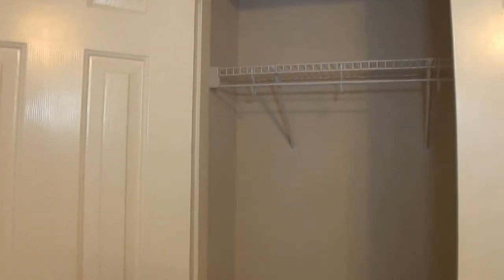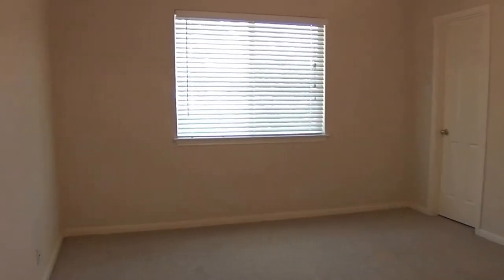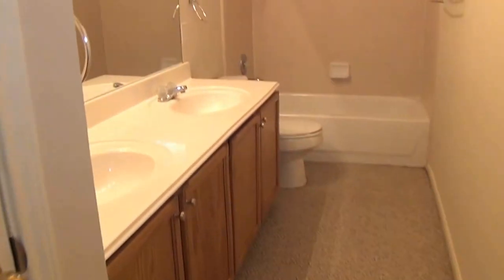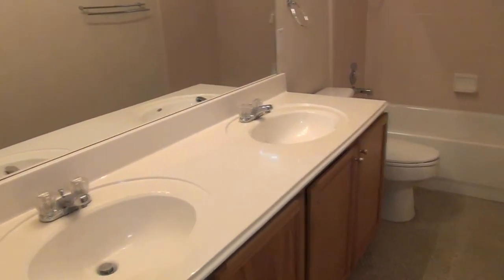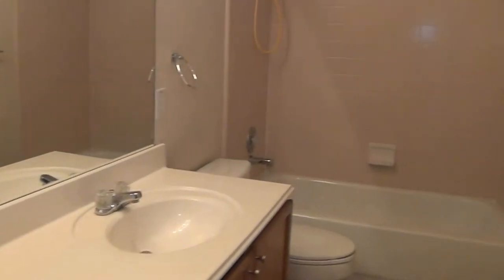There's another bedroom — ceiling fan, neutral colors. Here's the third bedroom; again, all good sized bedrooms, ceiling fan, and a walk-in closet. The hallway bath has dual sinks, a linen closet, and a tub and shower combination.